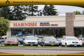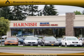Come see us at Harnish Buick Pontiac GMC today. Harnish Buick Pontiac GMC — we look forward to seeing you.